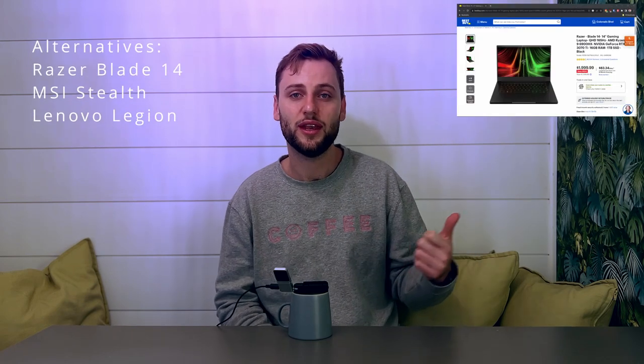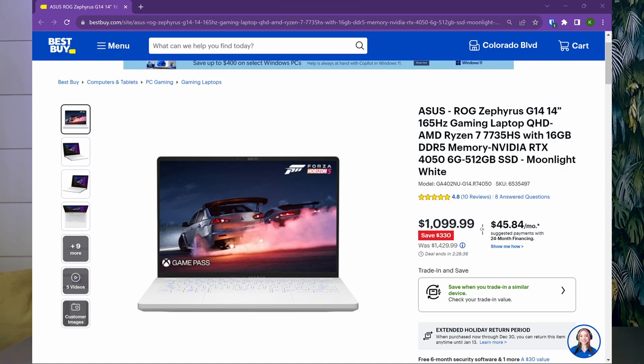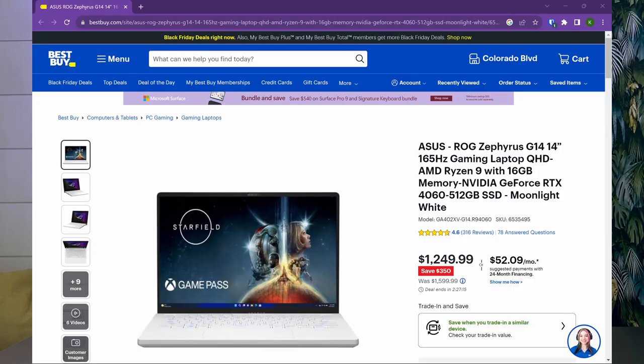There were a few other laptops to consider — I took a look at the Razer Blade 14, MSI Stealth, Lenovo Legion, etc. But the Asus Zephyrus G14 stands out because of its sleek 14-inch size, super powerful GPU-CPU combo, and reasonable price tag. At the time of making this video, this model is available for $1,100 US at Best Buy, and the upgraded version with the Nvidia RTX 4060 GPU is available for just $150 more at $1,250.